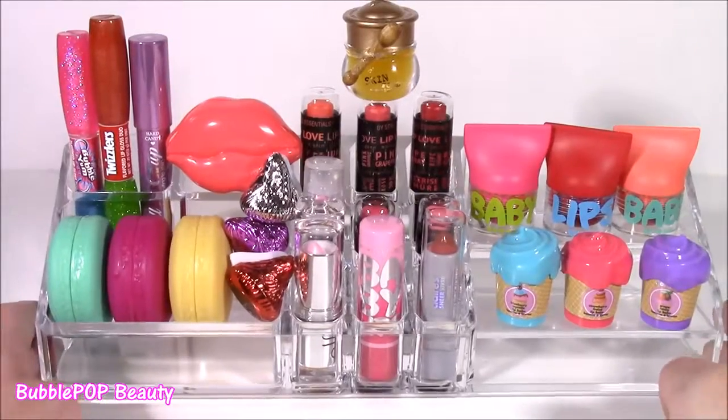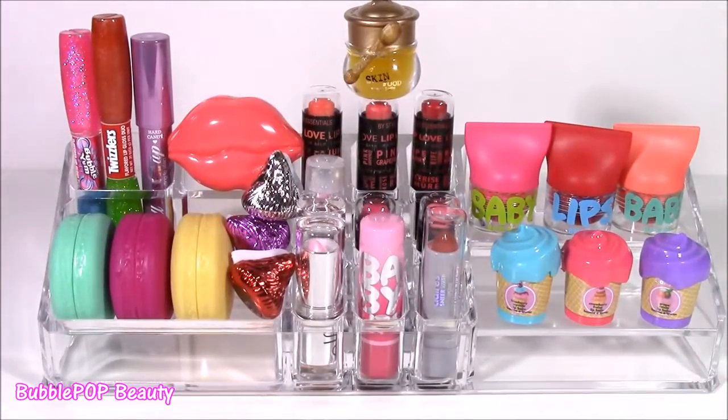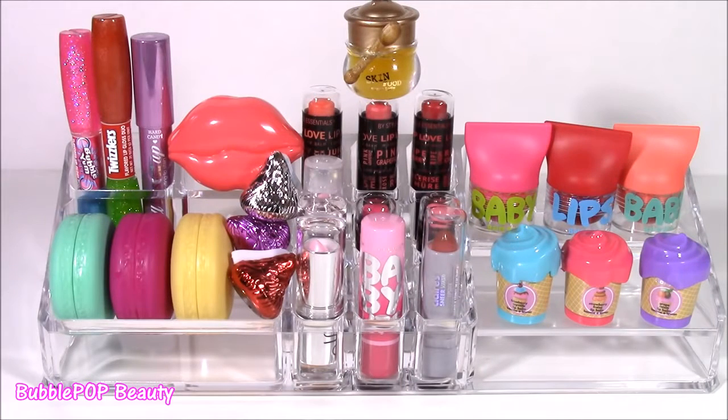Our organizer is filled to the brim — so many cute things in here and it just fit. I had to throw these little Kisses in there but they made it. We are going to have so many more fun videos coming up on the show — this is Bubble Pop Kids! You can click this big red subscribe button here and subscribe to our channel. Have a great day, bye!